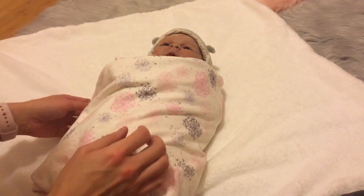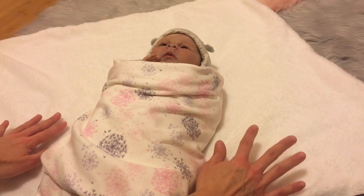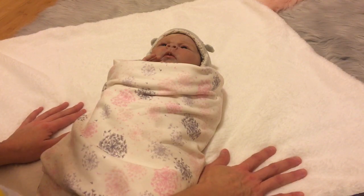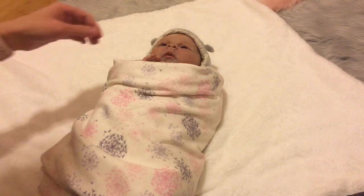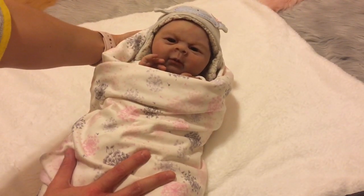Hey guys, it is Sunday evening and I've got Lucy Grace here with me. We are in the nursery, on the floor. I've just got a blanket laid down on the floor, so I'm trying a different angle to video in. There's little Miss Lucy.